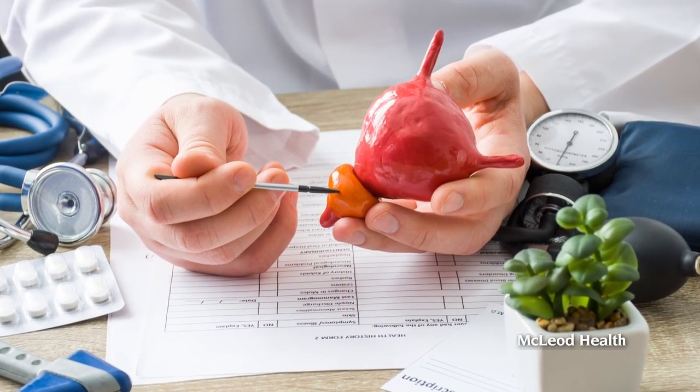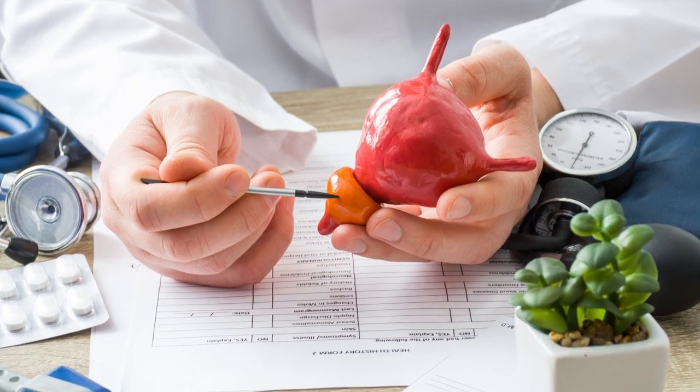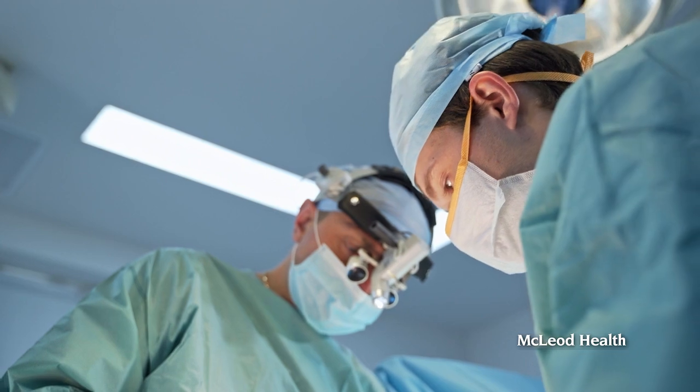In the middle ground of those treatment options, the gold standard procedure that has been done for decades is called the TURP procedure — a transurethral resection of the prostate. Basically, a scope is inserted into the prostate through the urethra and you core out the central portion of the prostate to make the channel larger.